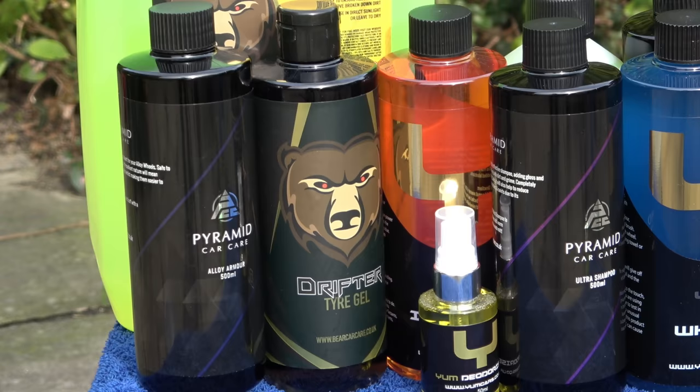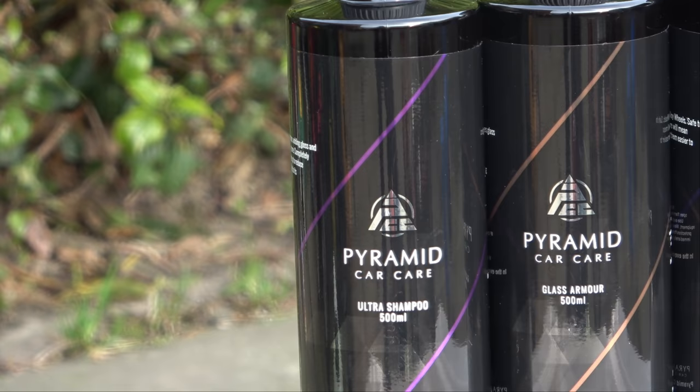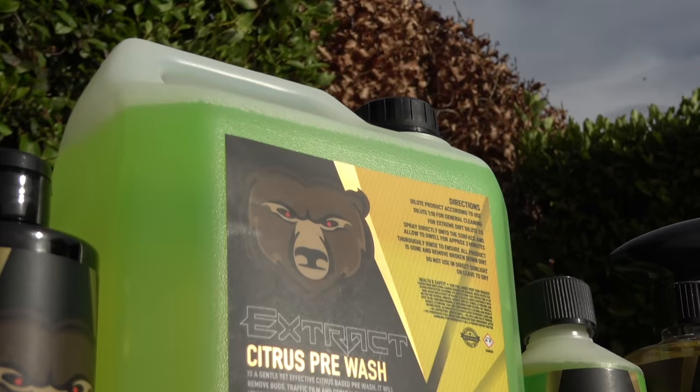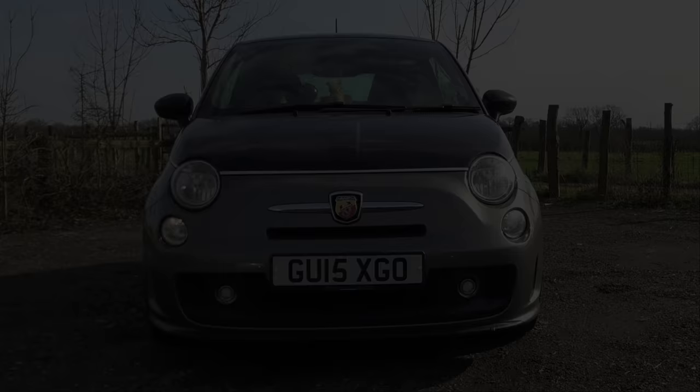To make this video more exciting I'm using a whole host of different luxury brands today, including two new ones to the channel. These include Pyramid Car Care and House of Detailing, plus some of my favourites including Yum Cars, Bear Car Care and Alien Magic. I've also got some brand new products that have just hit the market this week, so I cannot wait to show you what they're truly capable of.